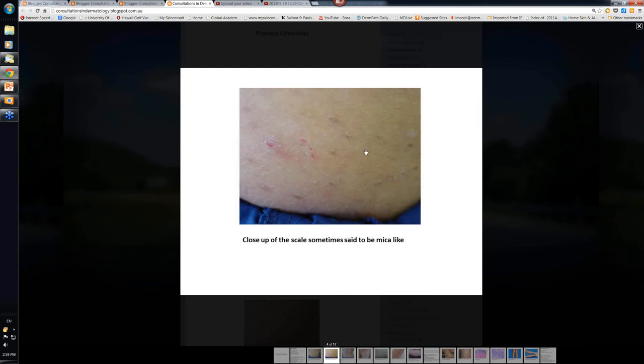You don't have that markedly red scaly rash that you get in guttate psoriasis. And in Pityriasis Rosea, the scale is more like a peripheral scale — that's there when the mica scale, which is the name given to this type of scale, is removed.